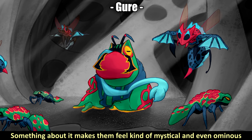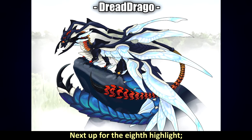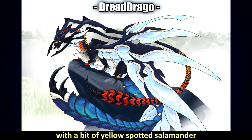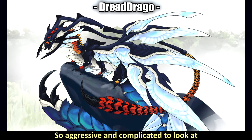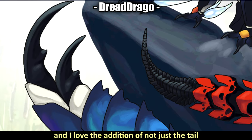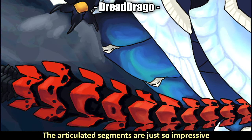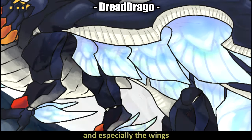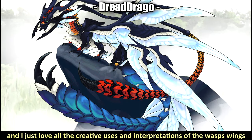Next up, we have Dread Drago with a mixed tarantula hawk wasp and axolotl hybrid, with a bit of yellow-spotted salamander and some Final Fantasy dragon inspiration — and it really shows. This is a spectacular design, so aggressive and complicated to look at and yet so majestic and powerful. The wings are just mental, and I love the addition of very large antennae that resemble tails. The articulated segments are incredibly impressive throughout the creature's design. The color scheme is awesome, the face construction looks so solid, and I love all the creative uses of the wasp's wings.